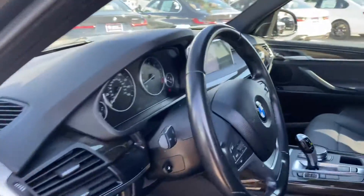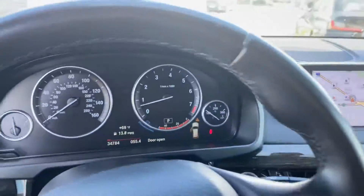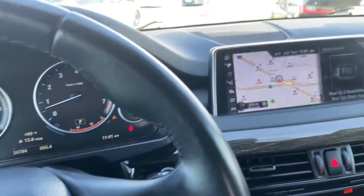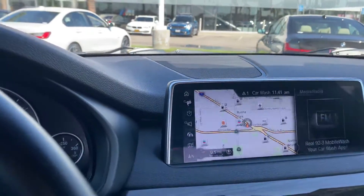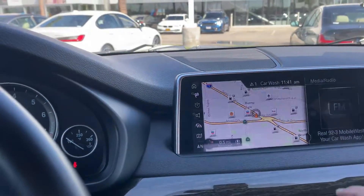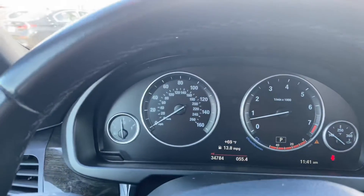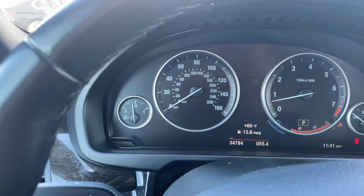Let me open the front. Navigation is standard — it has live traffic included, no extra charge. And the touch screen. Miles on the vehicle: 34,784.